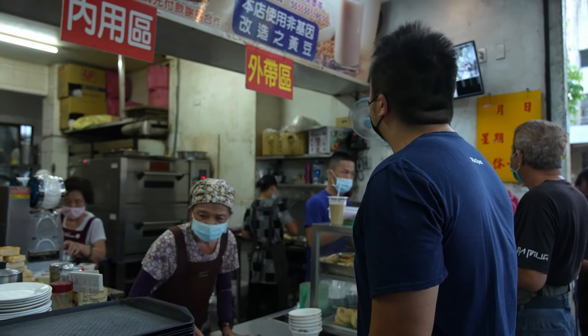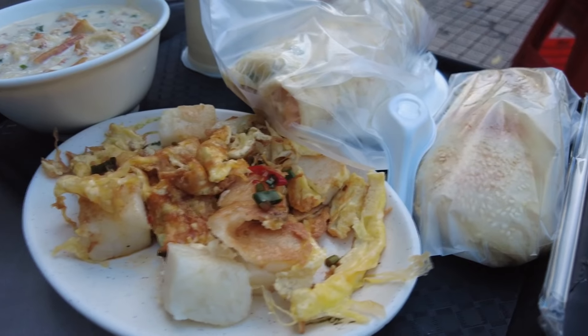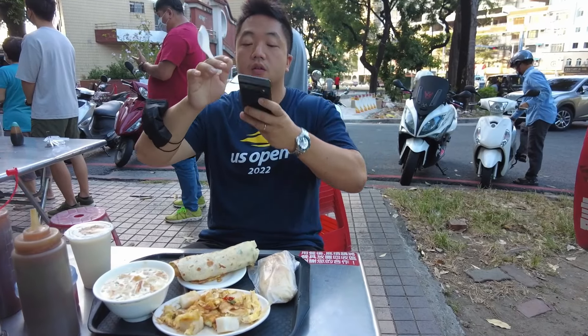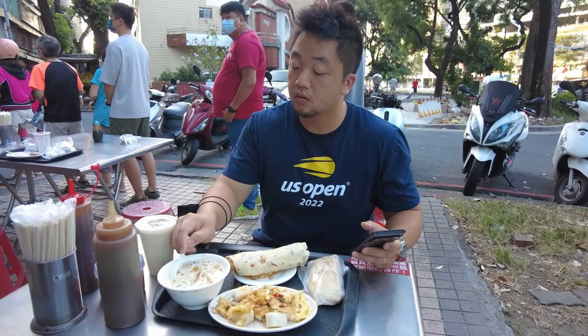It's fast — I got all my food within 45 seconds. It's affordable — I over-ordered, enough for four people, and it was five bucks, 150 NT. Most people probably spend 50 NT at most. So yeah, it checks all those boxes.